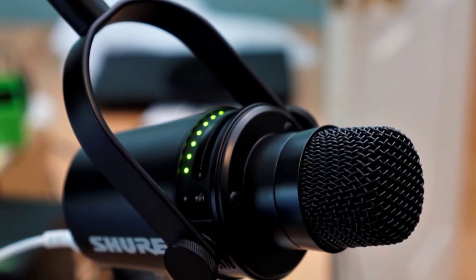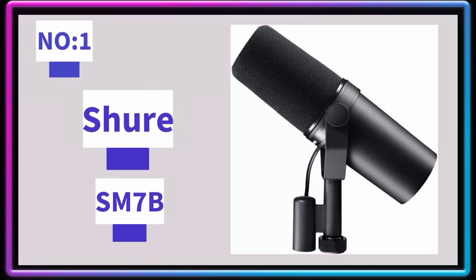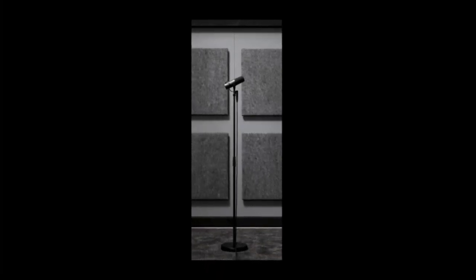The MV7 takes advantage of the ShurePlus MOTIV software, which lets you tweak and fine-tune your sound with relative ease — including adding compression to your voice, adjusting your EQ, and adding a limiter.